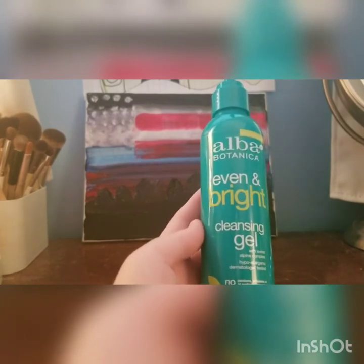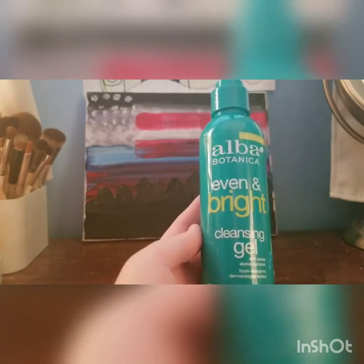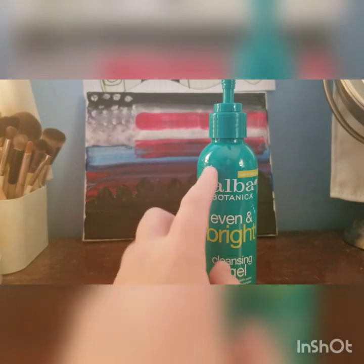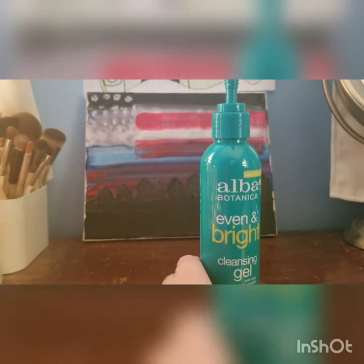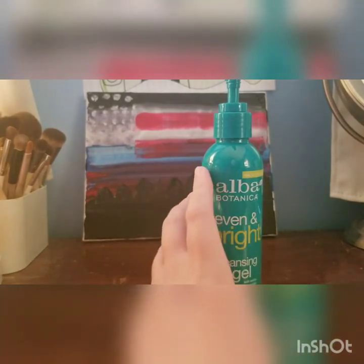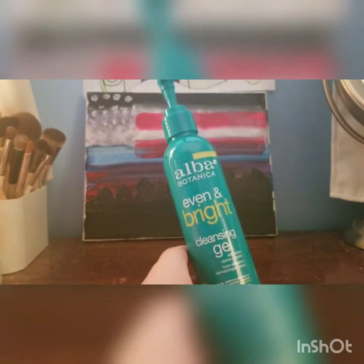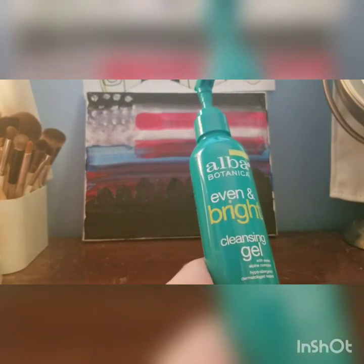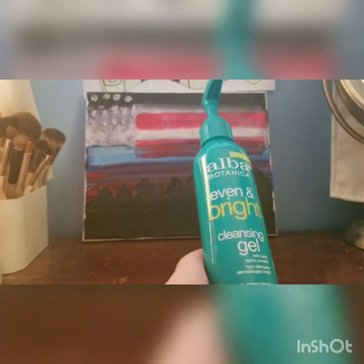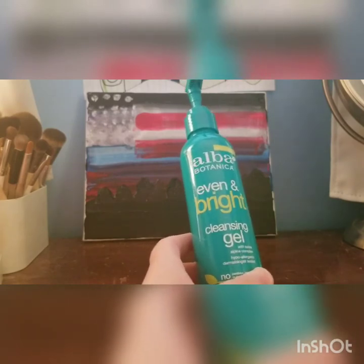Another pretty good skincare and body care brand is Alba Botanica. I have their Even and Bright Cleansing Gel here. I really do enjoy this cleanser — it gets in there and does what a cleanser is supposed to do, which is to remove dirt and grime and whatever else is on the skin. I don't like when you use a cleanser and it feels like it's just sitting on your skin. This one doesn't do that and it does not irritate my skin.